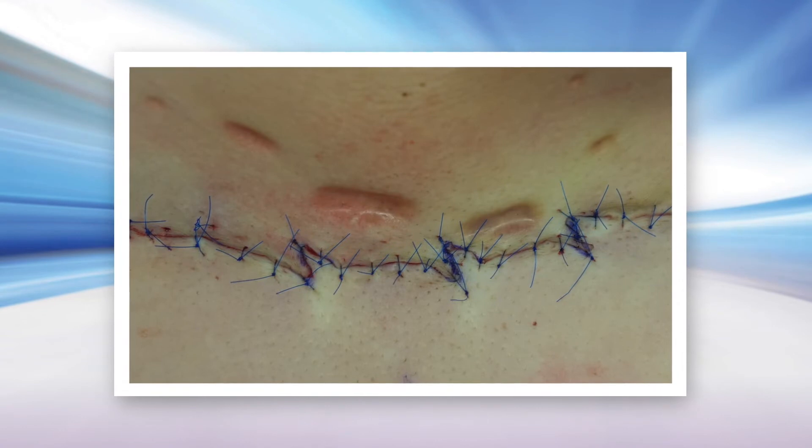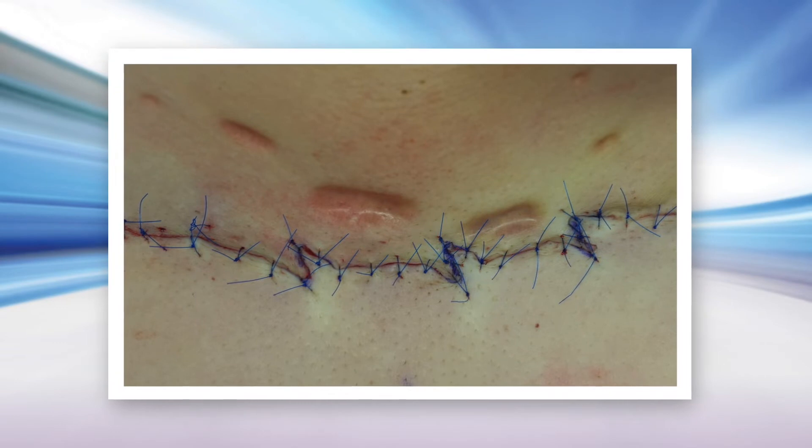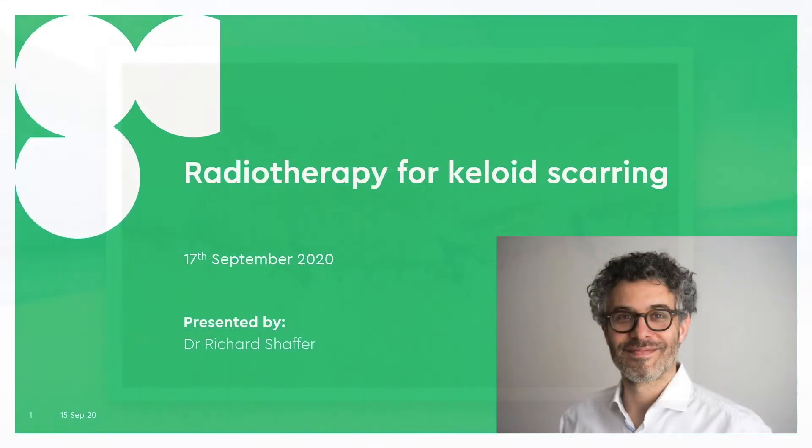With surgical removal often resulting in additional keloid scarring, surgery followed by post-operative radiation has been shown to significantly reduce the reoccurrence of keloids. On September 17, 2020, Dr. Richard Schaefer with Genesis Care presented the utilization and benefits of using low-voltage x-rays to treat keloid scars.